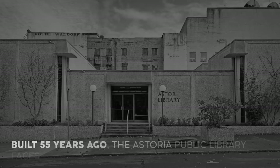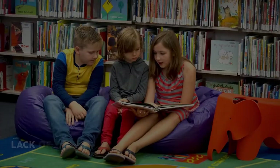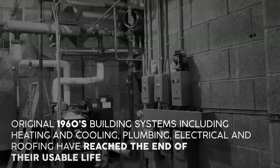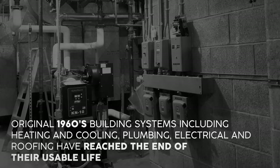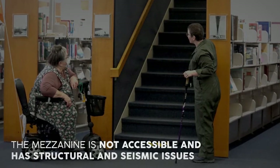Built 55 years ago, the Astoria Public Library faces challenges, including: over half of the library is inaccessible to users with disabilities; lack of space for children and teen programming; original 1960s building systems — including heating and cooling, plumbing, electrical, and roofing — have reached the end of their usable life; technology infrastructure is outdated; and the mezzanine is not accessible and has structural and seismic issues.